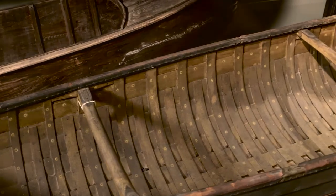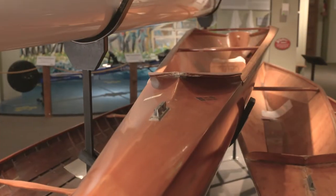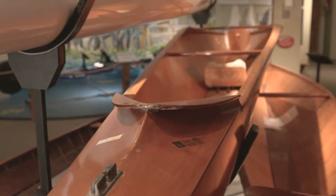Our collection is over 600 watercraft and thousands of small artifacts. This is the only collection of its kind that really explores the canoe in basically all of its expressions around the world.